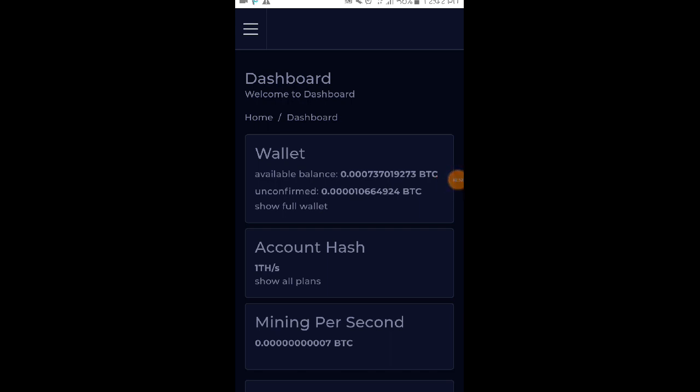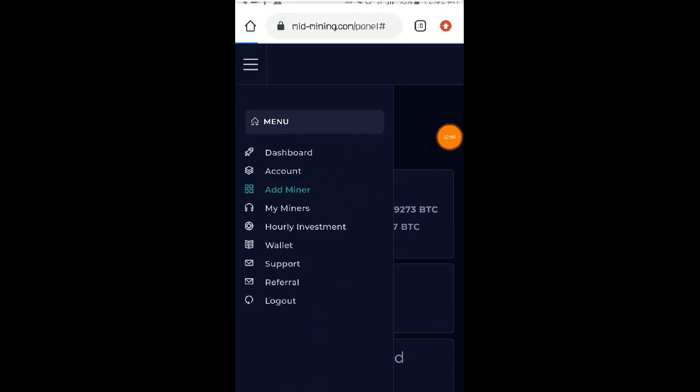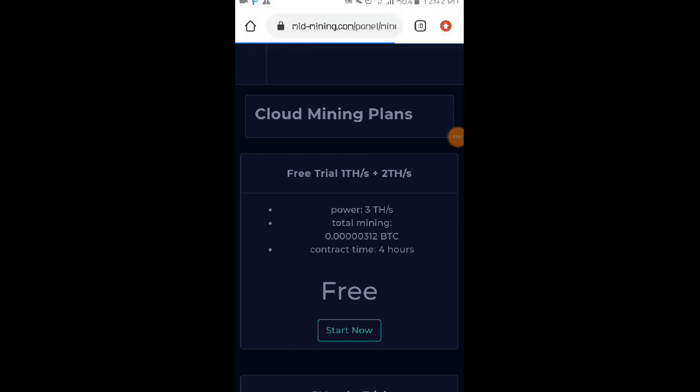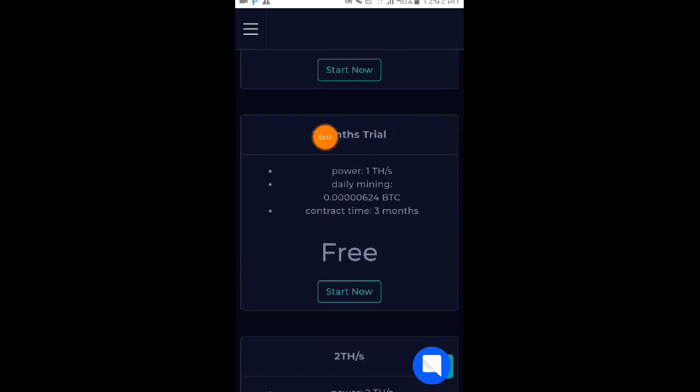So ito na nga po yung account hash power natin. So sa mga baguhan pa lang po sa website na ito, para po makapag-mining kayo, i-click nyo po itong 3 lines or yung menu bar. Then punta kayo dito sa add miner. And libre lang po kayo makakapag-choose ng plan dito mga loads. Meron po silang dalawang plan na pwede nyo i-start dito. So una is yung 3 months trial — kasi noon 1 month lang po yan, so ngayon ginawa na na po nilang 3 months.